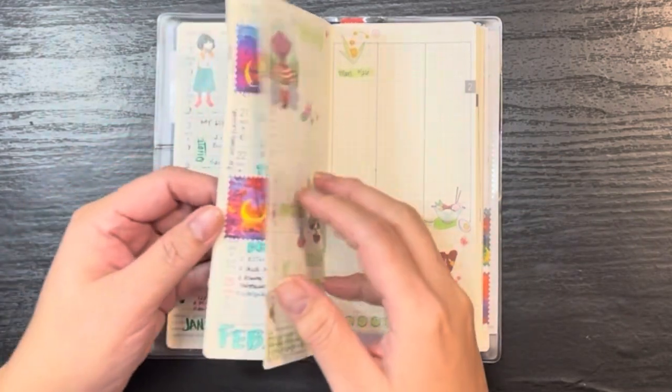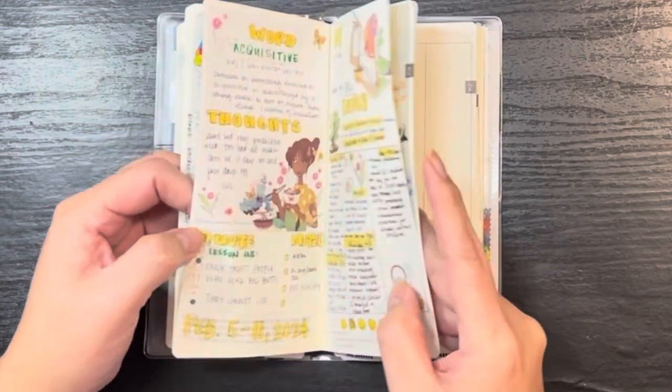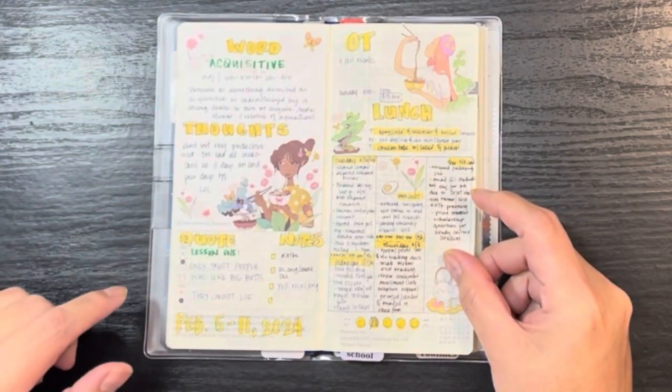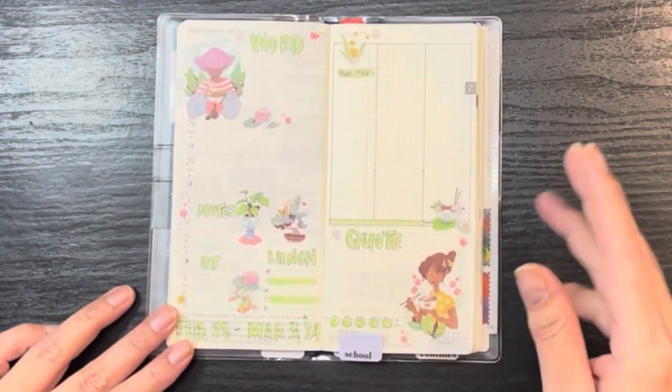I had actually used this sticker sheet a few weeks ago — this paper pad right here came with Sticky Club. And then that sticker sheet — I actually think for the rest of March until I run out, I'm just going to use the sticker sheets I have from Sticky Club.